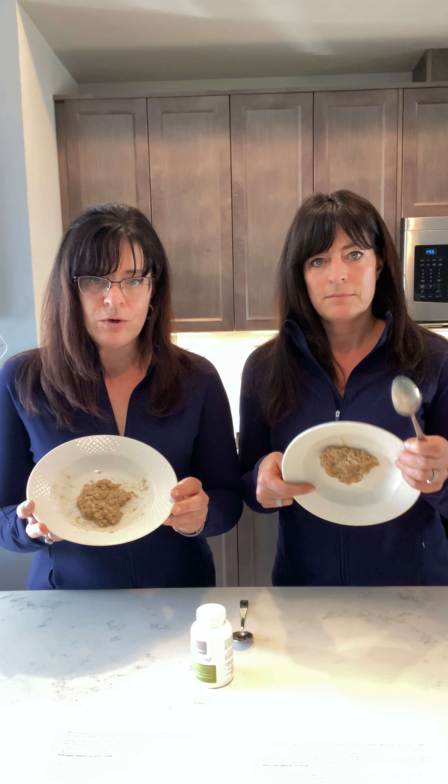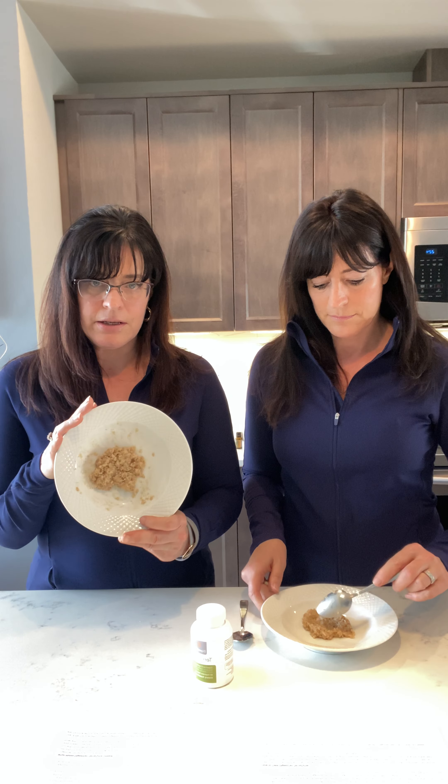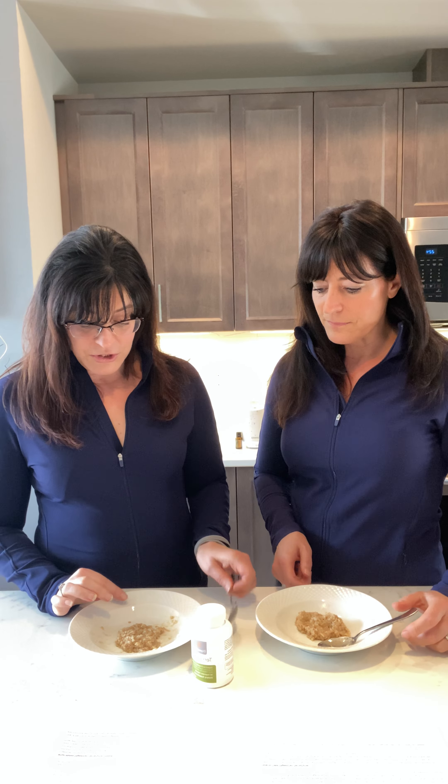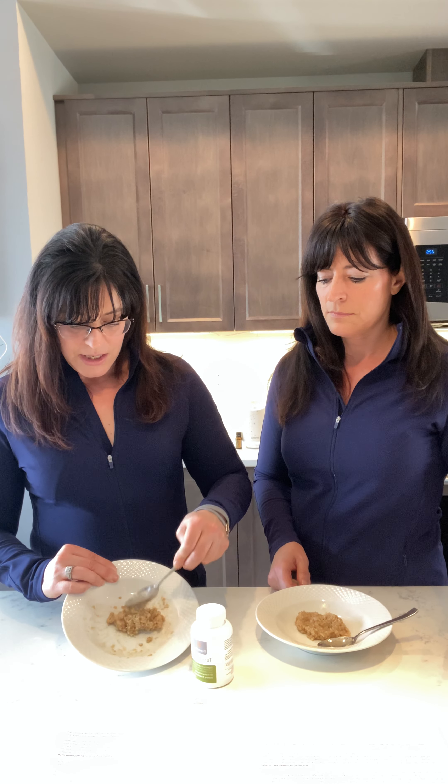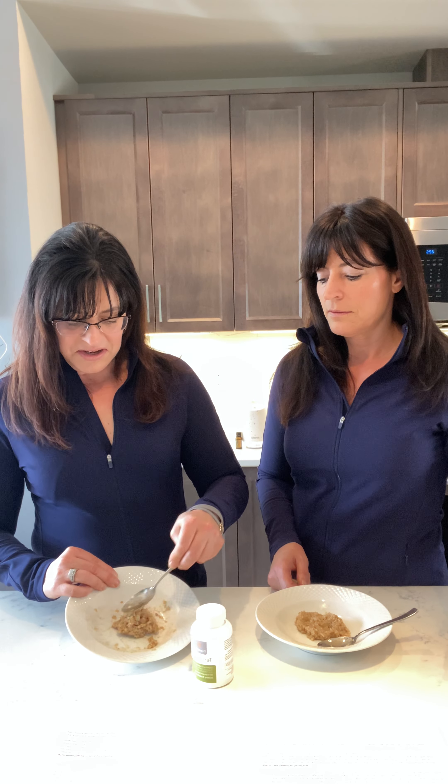So we have two bowls of oatmeal — we've cooked it — and I just want to show you how gloopy and sticky it is, like that is kind of gross. I made this about two hours ago, put it in the microwave, stuck it in the fridge for about an hour. So I'm going to try and mix this up to loosen it — and you can see it's just gelatinous, gloopy, not really breaking down, staying in a clump. Without the enzyme, it's staying stuck.